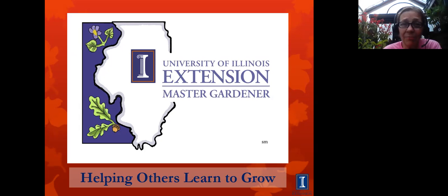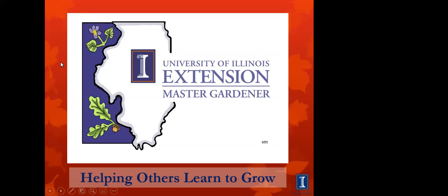Well, thank you very much. Good evening to everybody. Thank you for spending a little time with us tonight. We appreciate you giving us your time to be here. Again, my name's Pat. I'm a Master Gardener with University of Illinois Extension. I'm going to turn off my camera right now so we can do this presentation. There's my screen — that should be working.